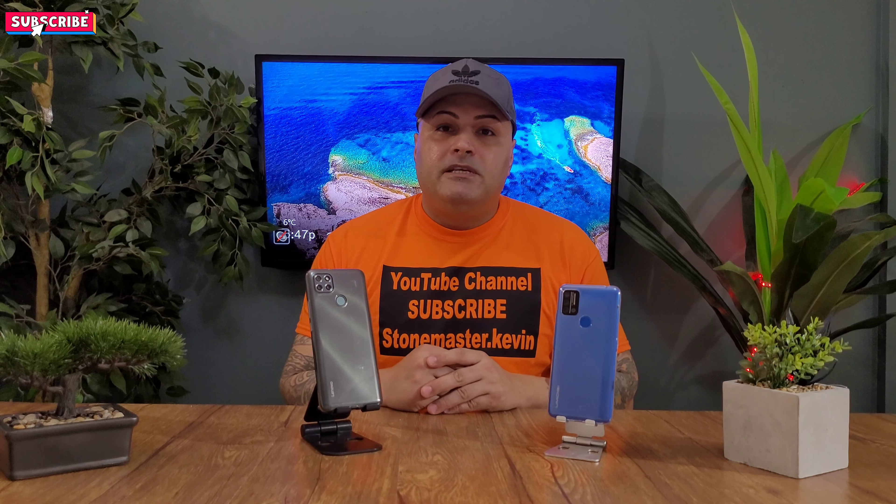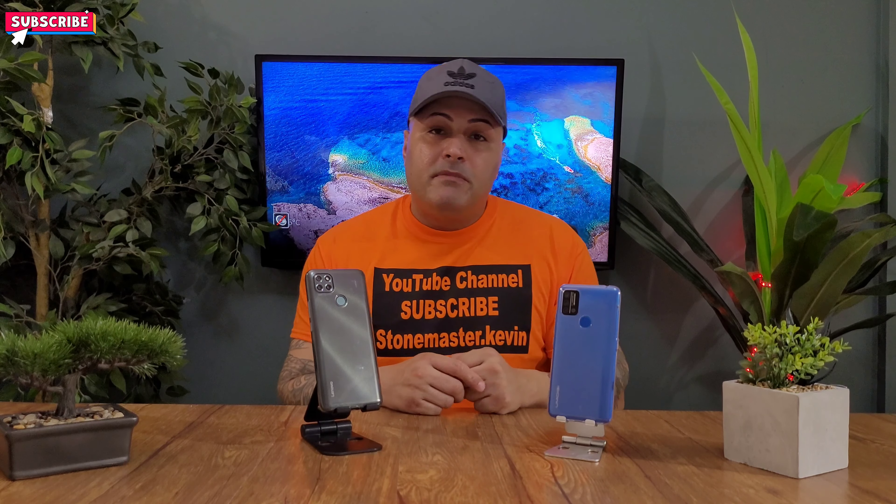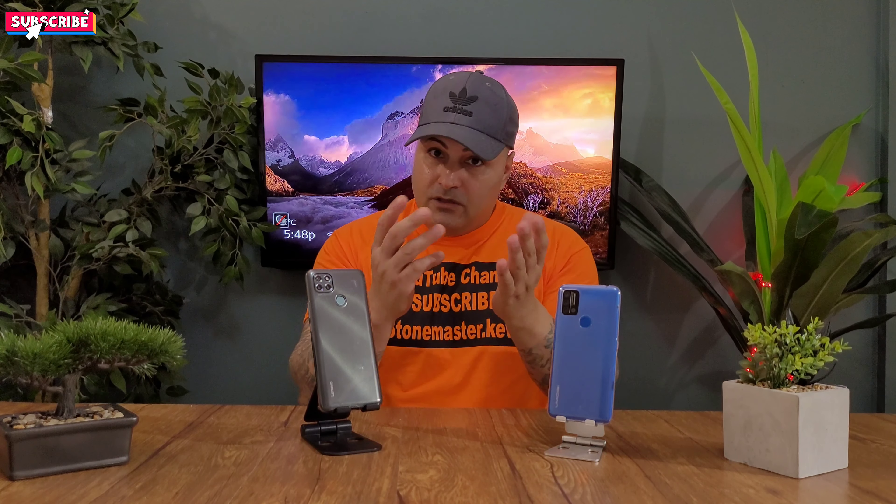Before we start this video guys, please don't forget to smash that subscribe button. There's a little bell right in the corner — make sure you press that so every time I make a new video you get a reminder.